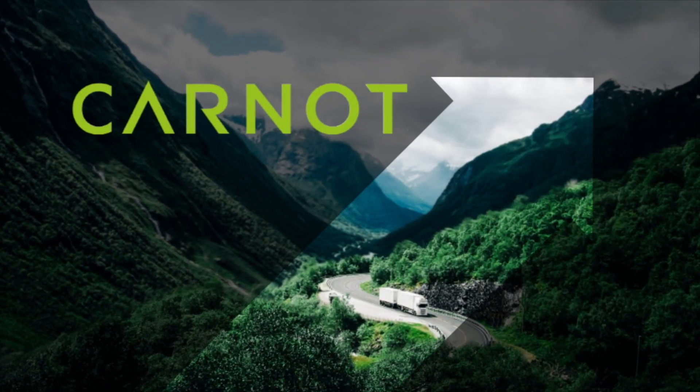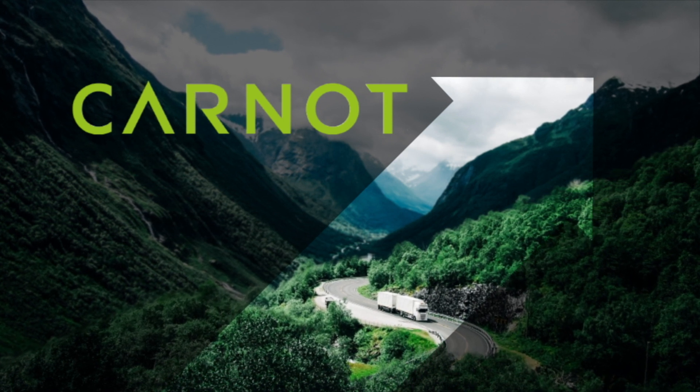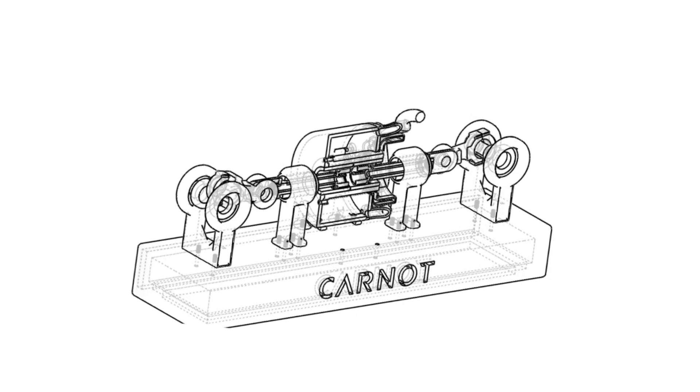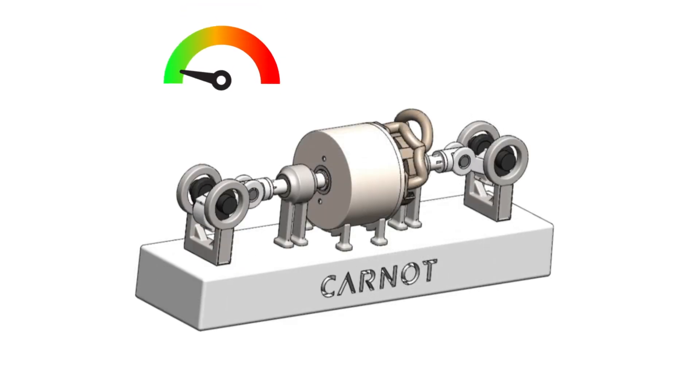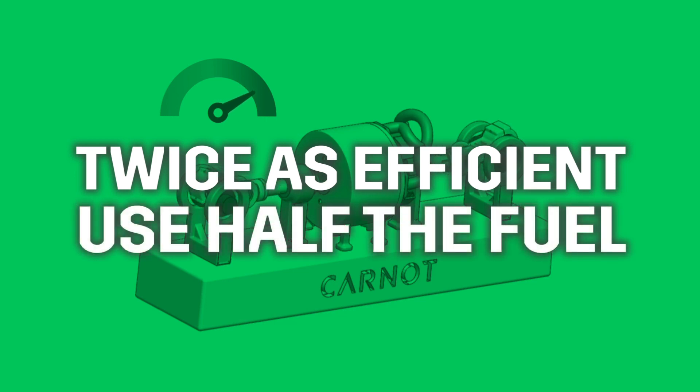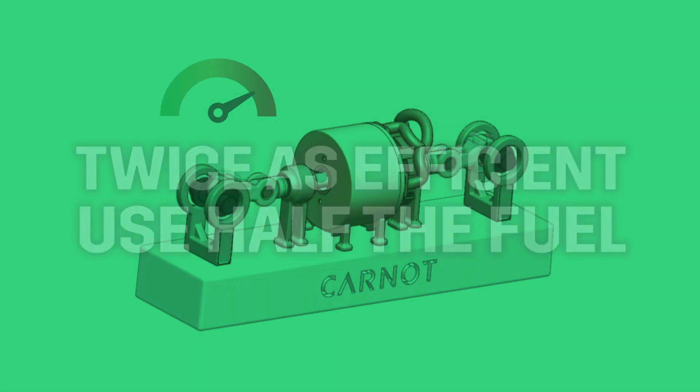Carnot is developing an ultra-efficient, low-cost engine from high-grade ceramics. Using two types of ceramics for its structure and insulation, it requires no cooling, which allows the engine to be twice as efficient and use half the fuel, and drives down maintenance costs.